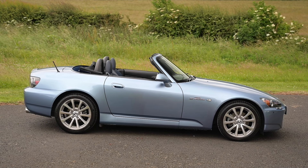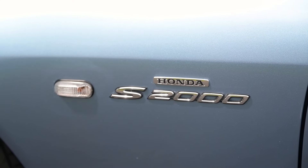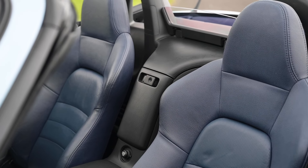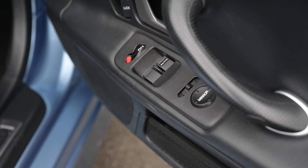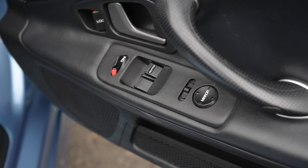We then had a gentleman come in, part exchange a Morgan for it, and he loved the car. Unfortunately he wanted to travel with his dog and on a Honda S2000 he couldn't fit his dog in it. So after a year he decided he really does want to drive around with his dog in the car, bought a TVR Chimera off us, and has now part exchanged the S2000 back.